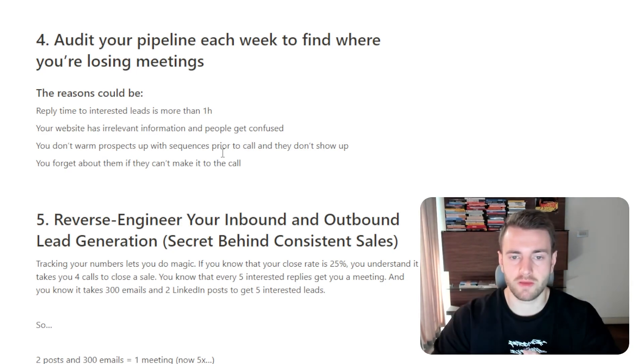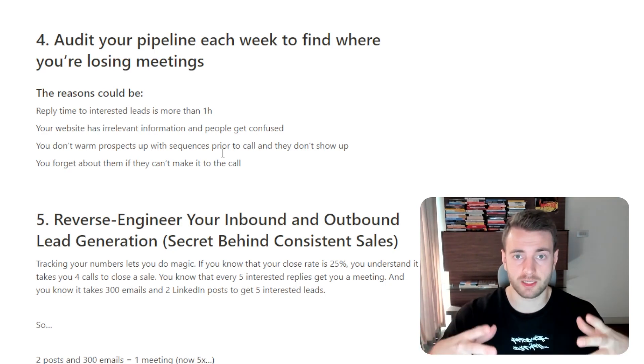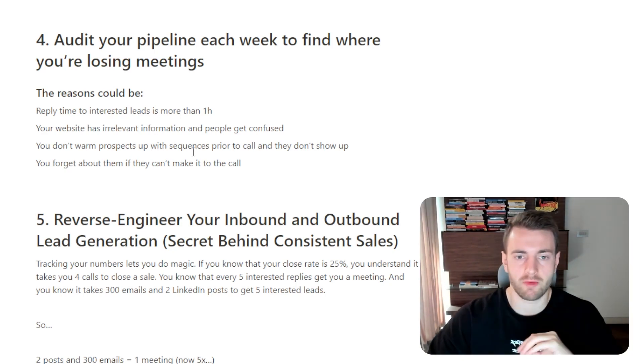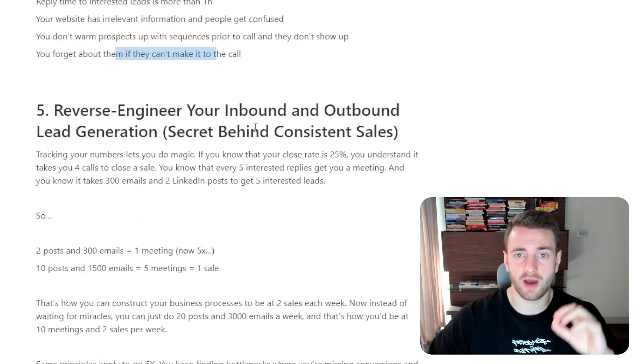You forget about them if they can't make it to the call. This is another common place where startups face drop-off in leads, because if a person rescheduled the call or said 'sorry, let's do it in a couple of weeks,' everyone just forgets about them. You want to make sure you're not losing leads here.